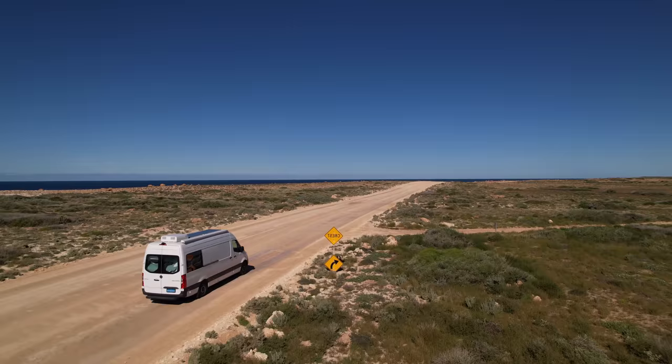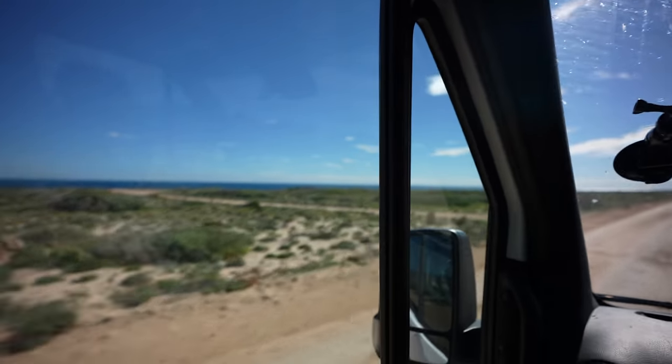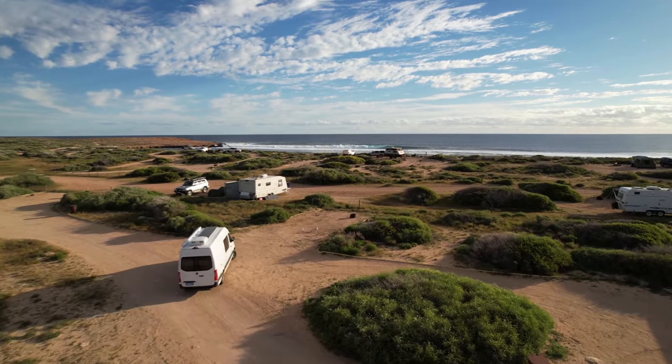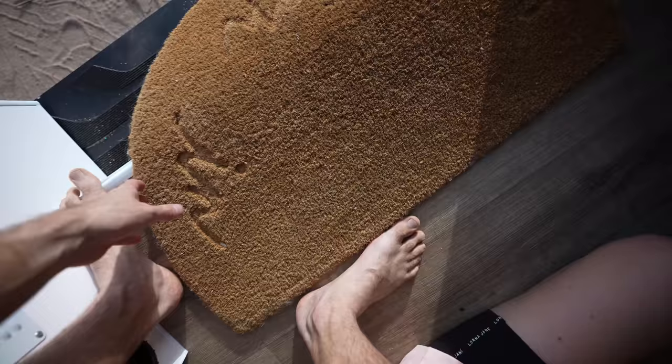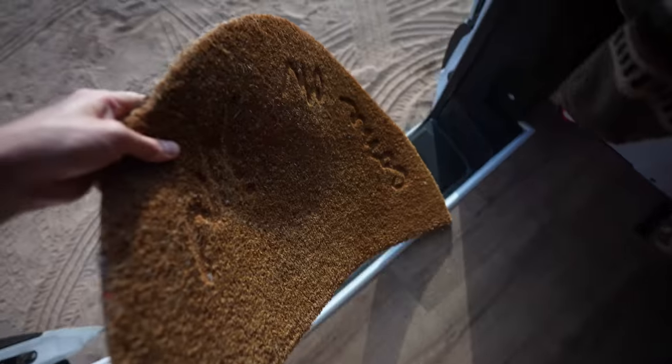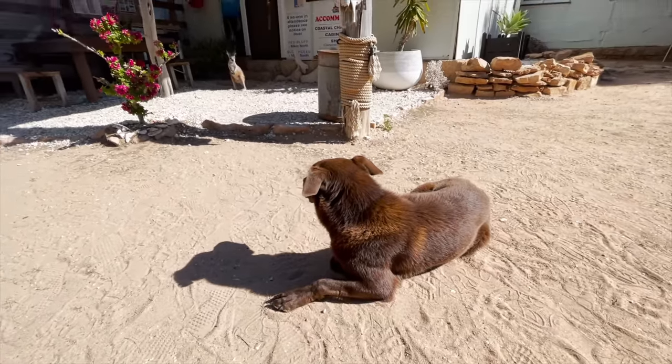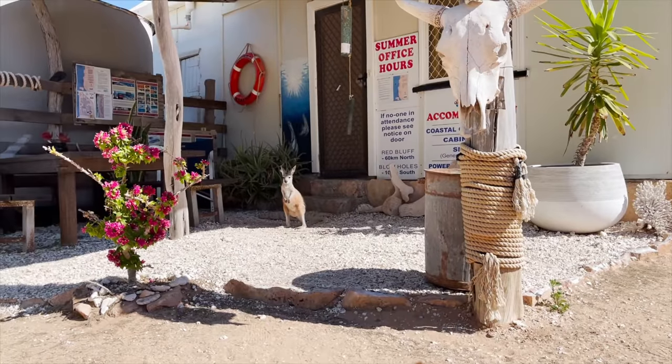First time taking Cooper off-roading — where they're staying is about 10 kilometers off the beaten path and it is definitely bumpy inside. Hopefully everything stays good. And when the local pets are a doggy and a kangaroo, you know you're somewhere special.